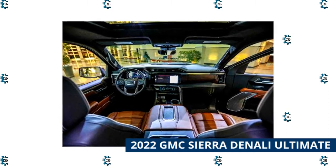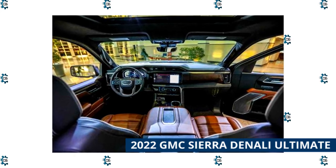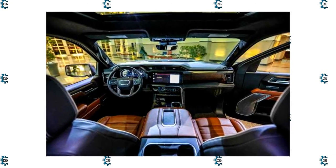Like the F-150 Limited, the 2022 GMC Sierra Denali Ultimate adheres to the kitchen sink approach and it wears an $80,395 MSRP as the result.